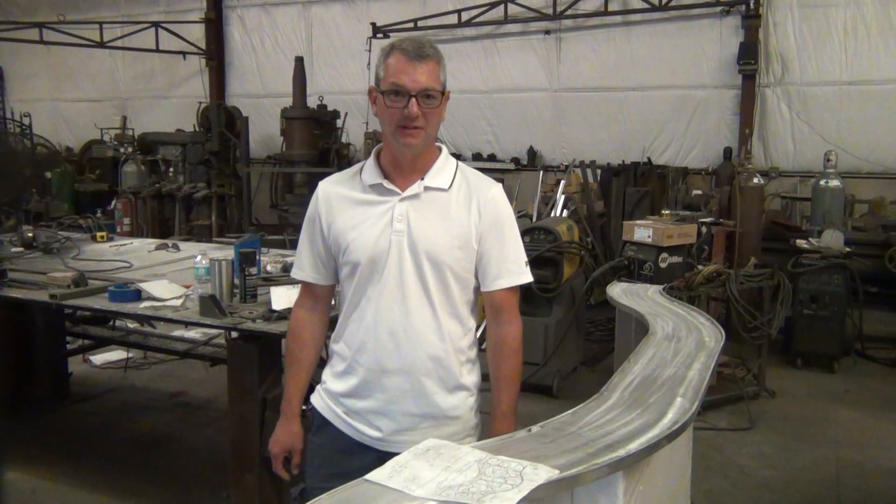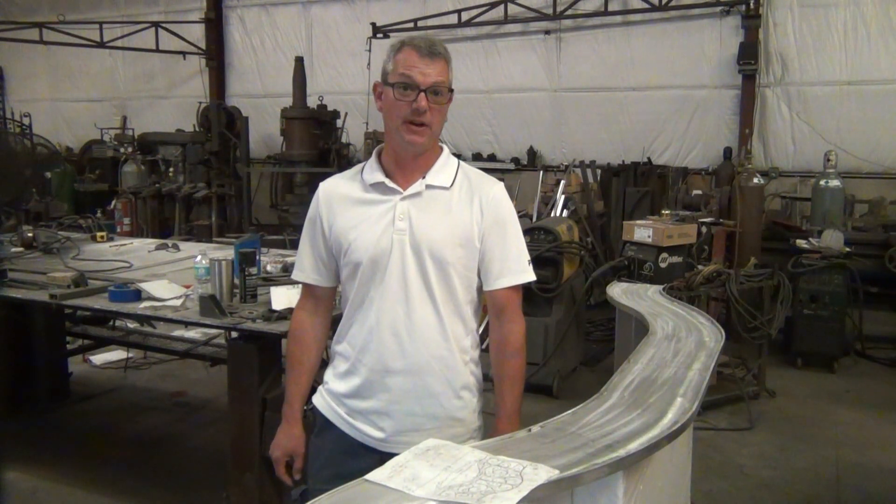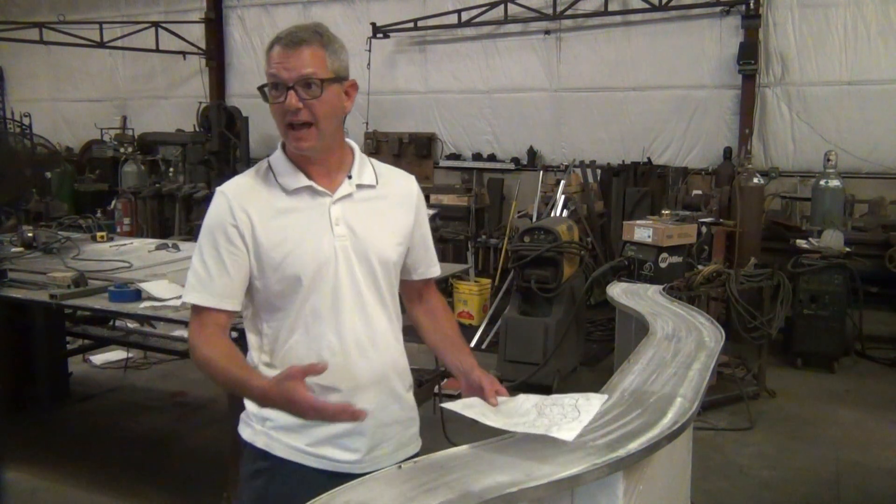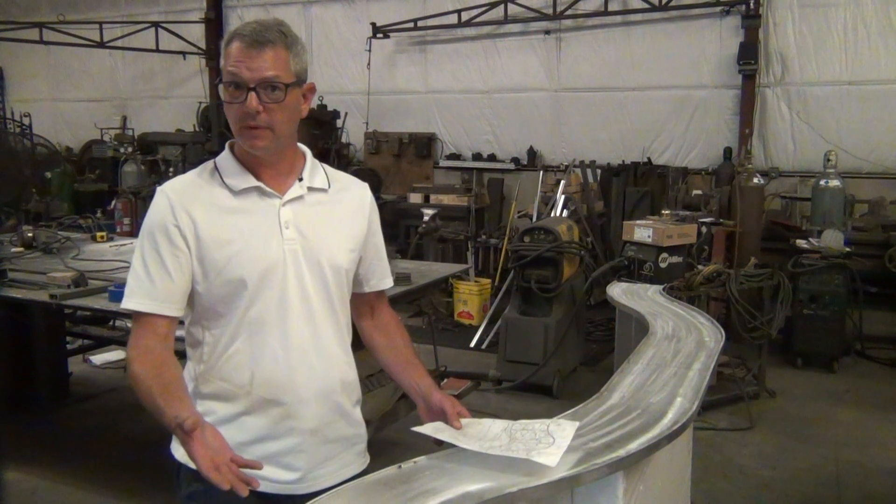I'm Jason Begnaut, owner of Keller Metal, and we create custom metal fabrications for your home or business. I'd like to tell you a little story, or a process of how we go about doing our projects.